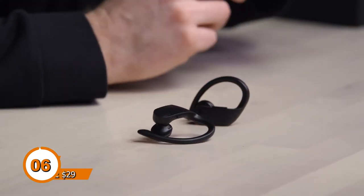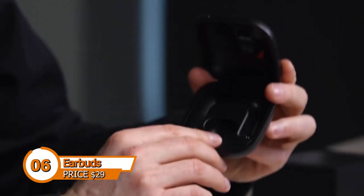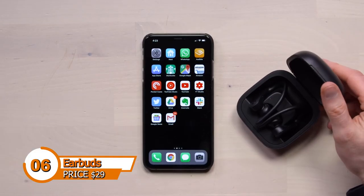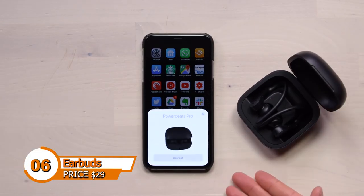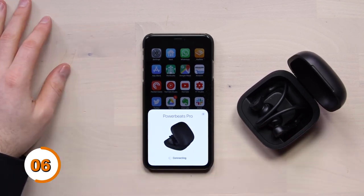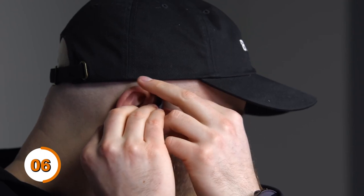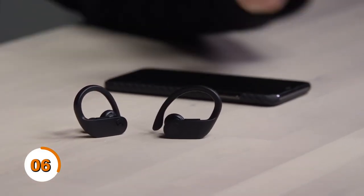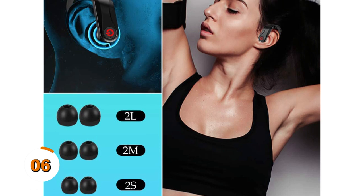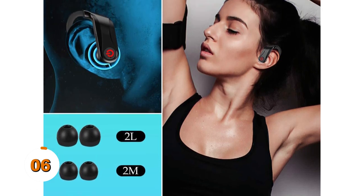One essential item that every man needs is a pair of earbuds. You can enjoy great sound without worrying about cables, and earbuds are small enough to fit in your pocket. The McKicken Wireless Earbuds are easy to wear and offer features including a charging case, 6D stereo sound, and waterproofing. They are ideal for use while traveling and working out.